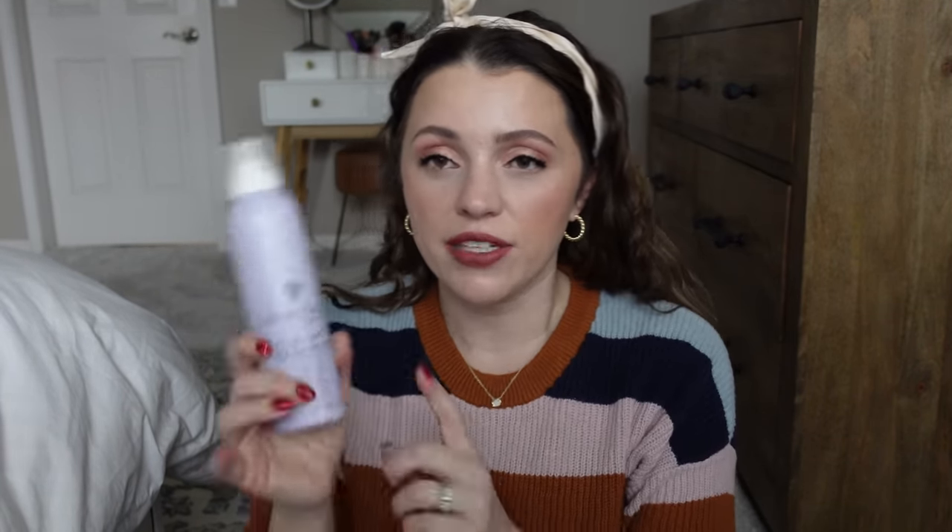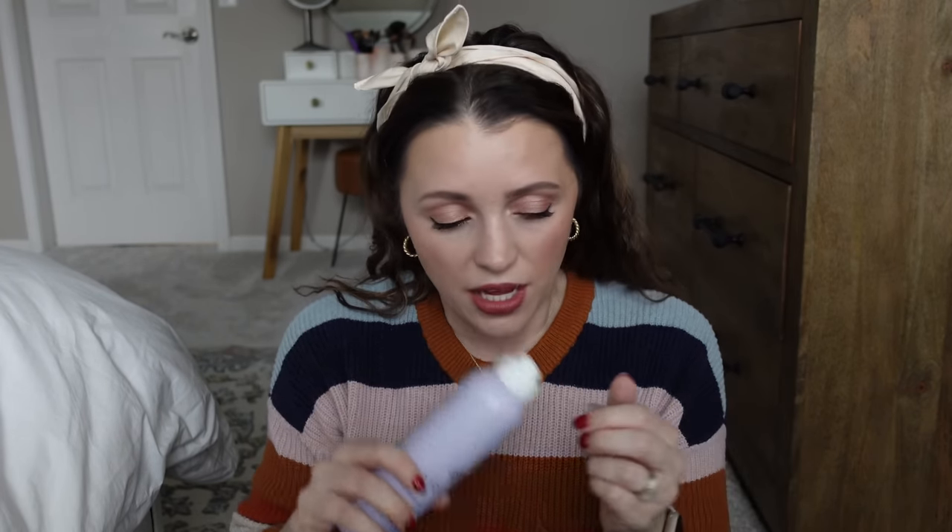The Heritage by Mindy McKnight — all of these products smell so good and the price is right. I think you can get them at Walmart. I know they've sent some of these to me in PR. I'm trying their hairspray, and this texturizing spray and their dry shampoo I'm really enjoying. There's a lot from that line that I love. I like this texturizing spray and would totally buy it again — it's on par with high-end texturizing sprays I've tried, but this smells even better. I'll use texture spray for a messy bun, when braiding, or if my hair air-dried limp and needs a little life.